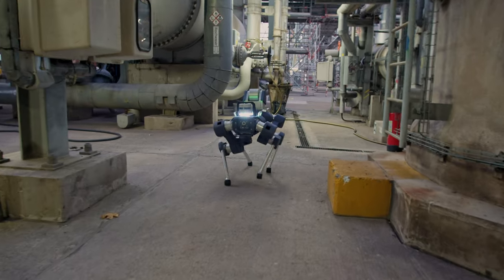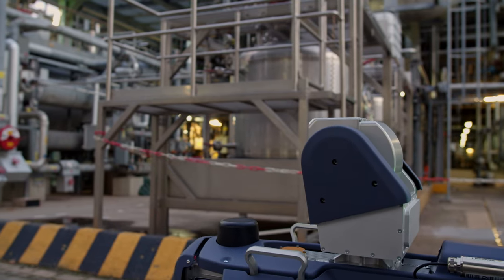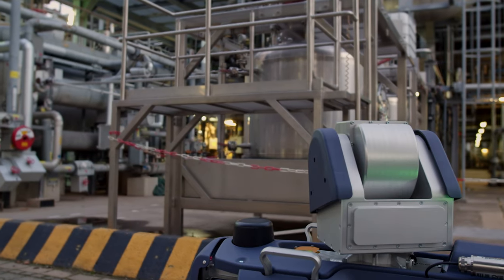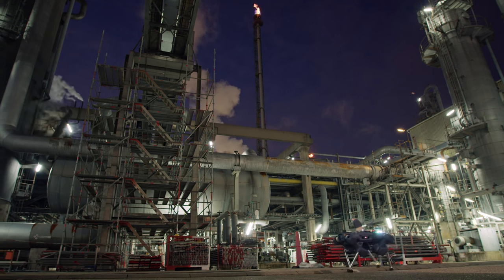BASF's ability to extend automated condition monitoring to areas where this technology has not been accessible before is a game-changer for digitalization in the oil and gas and chemicals industries.